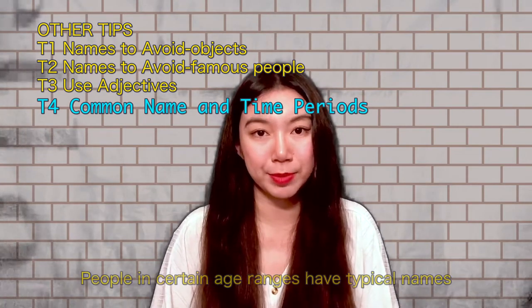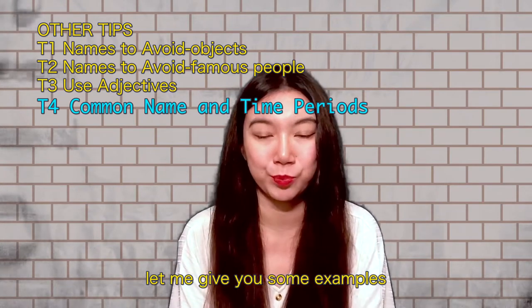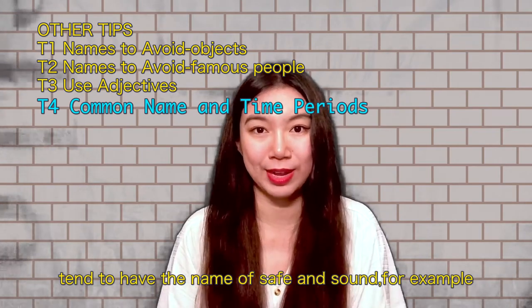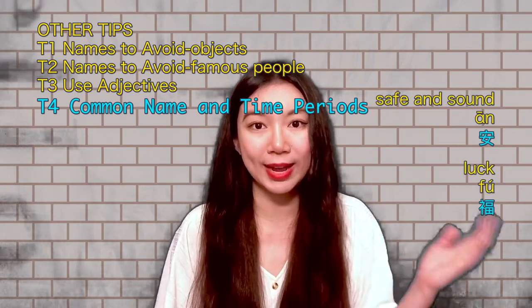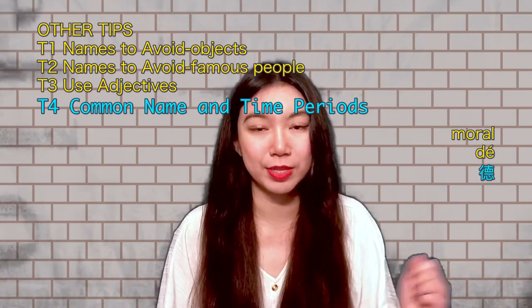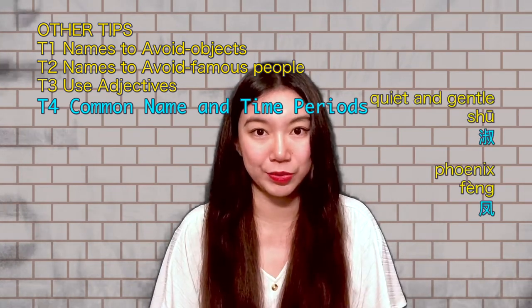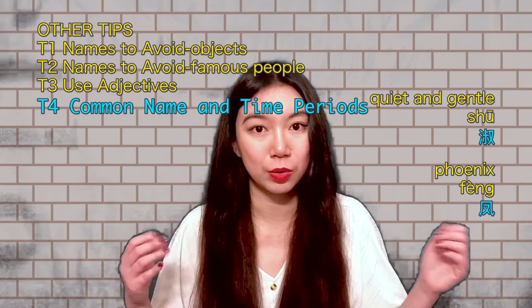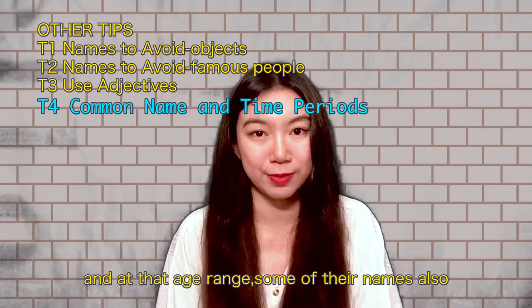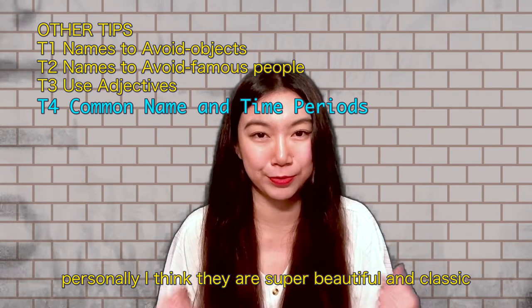The last tip is that people in certain age ranges tend to have typical names. For people born before the 1940s, names often relate to safety and virtue — for example, An means safe and sound, Fu means luck, De means moral, and Xin means pure. Some female names from that era include Shu, meaning quiet and gentle, and Feng, meaning fragrance. Some names from this era also come from ancient poems and books, which are super beautiful and classic.